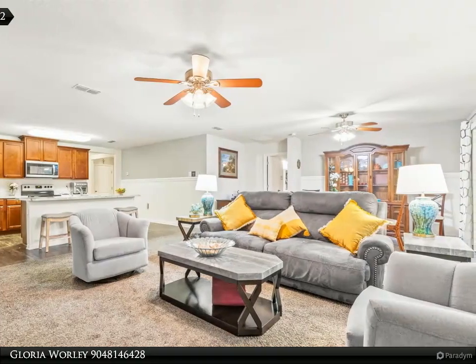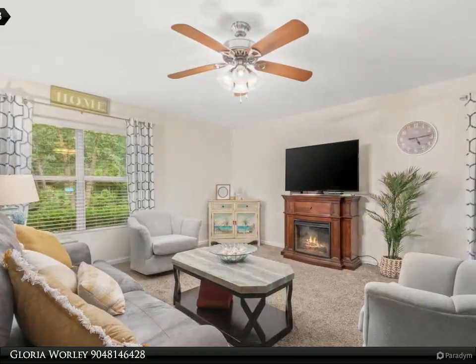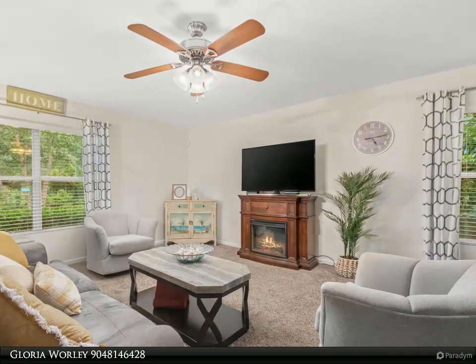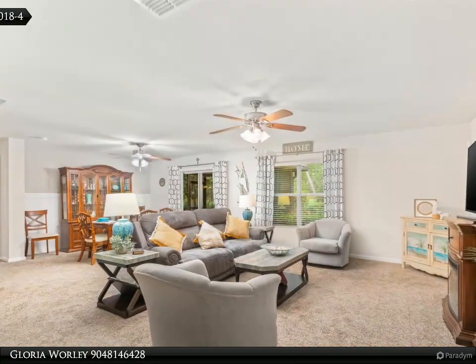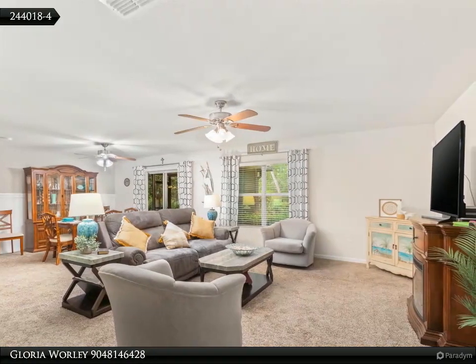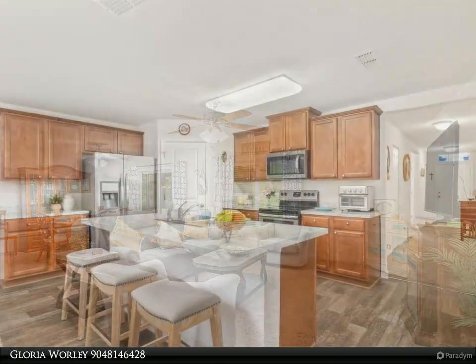The spacious open kitchen with a large walk-in pantry flows seamlessly into the living areas, ideal for entertaining or enjoying cozy family time. The large primary bedroom is a retreat with two spacious walk-in closets and a private ensuite featuring a soaker tub and shower combo.